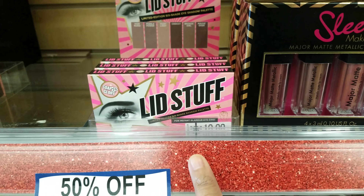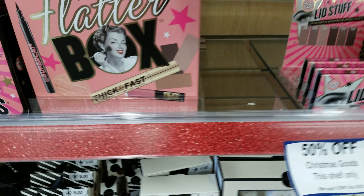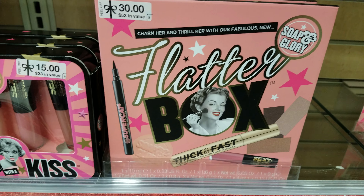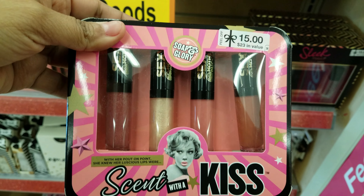Then we have the lip stuff right here. And the flatter box. And then scent with a kiss right here.